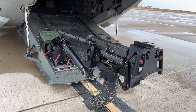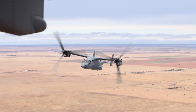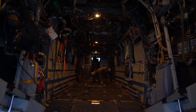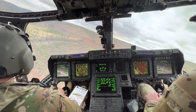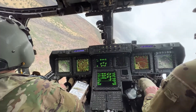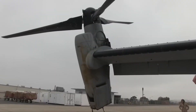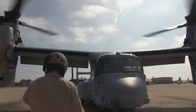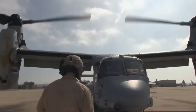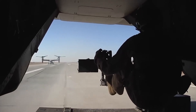The CV-22 Osprey is an incredible aircraft that has captured the imagination of military enthusiasts and aviation buffs alike. Its unique combination of capabilities, advanced equipment, and sophisticated sensors make it an invaluable asset for special operations and covert missions. From its early beginnings to its current role in the U.S. Air Force, the Osprey has proven itself to be a reliable and effective platform, capable of operating in a wide range of environments and scenarios.